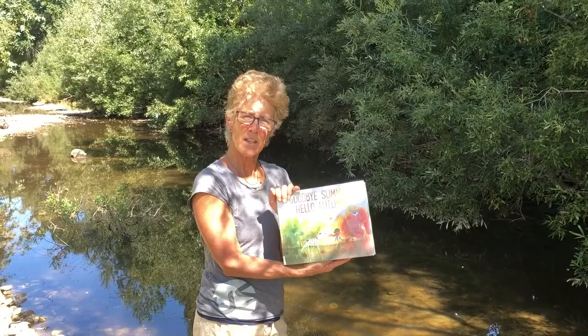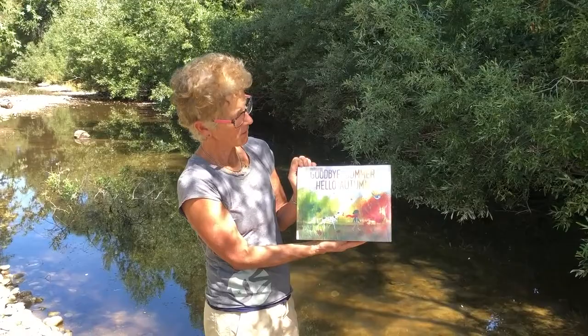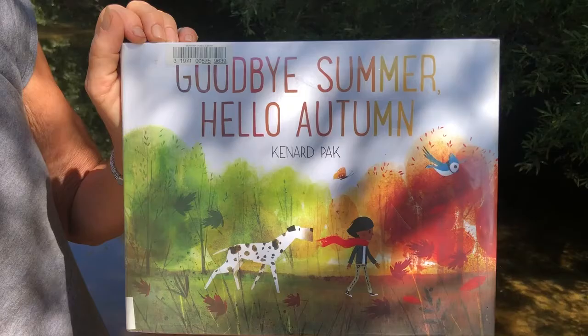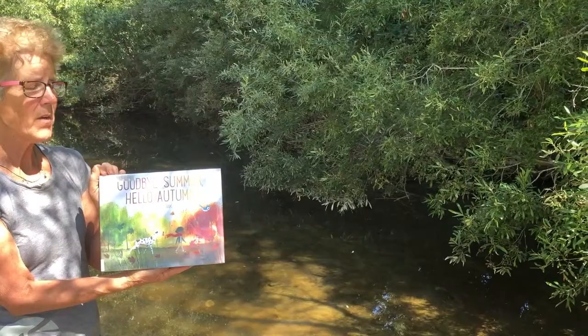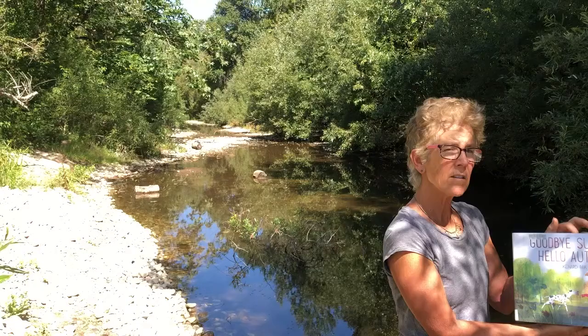Hi everybody, thanks for joining me. I'm Julie from the Santa Lucia Conservancy and we're going to read a book today called Goodbye Summer, Hello Autumn by Kenard Pak. It has beautiful pictures, and the reason I'm reading this book is that's what's happening right now here along the Carmel River. It is late summer — happens to be very hot today, which sometimes happens in late summer heading into fall — and our next season is fall, so this book is going to show some of the changes happening in nature.